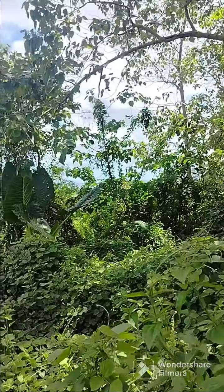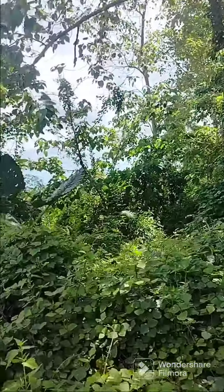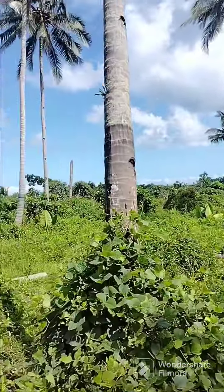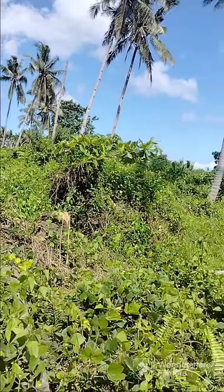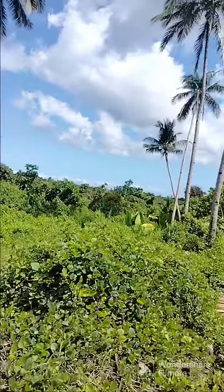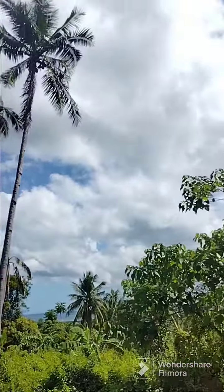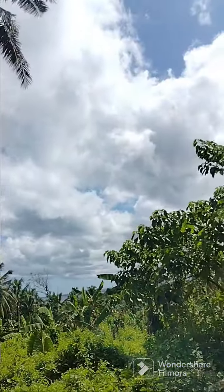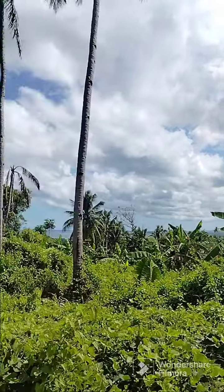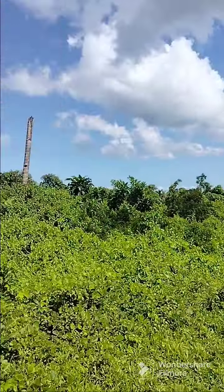Very good investment — this is really ideal for a subdivision development. In this location, there are already houses of foreigners. This road is going to Katigbian; it's a provincial road like a highway going to Katigbian, Bohol, then to Tagbilaran City.